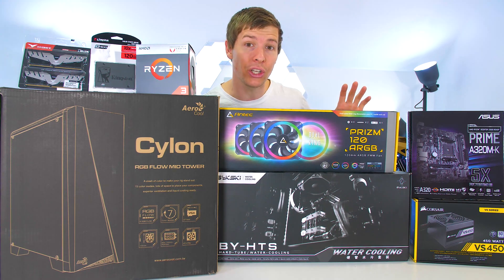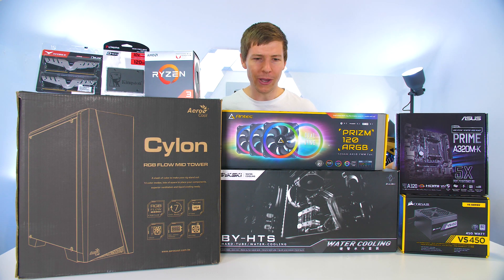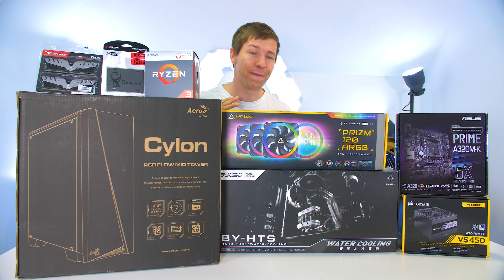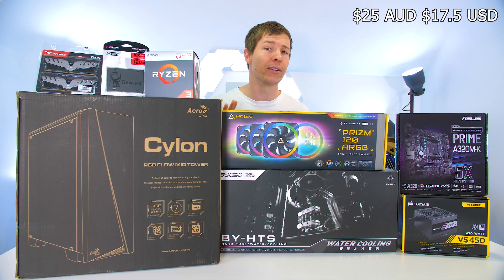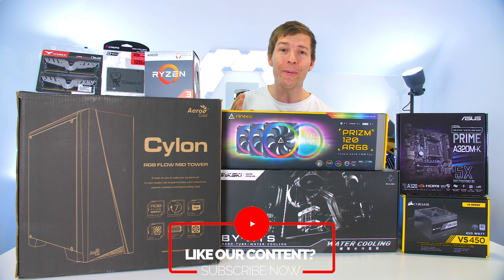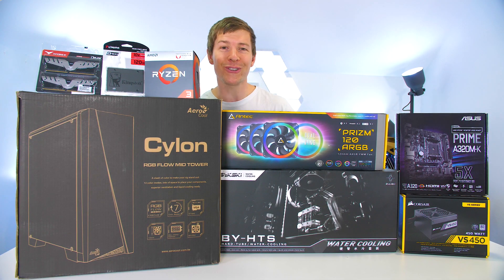Because we found the CPU so cheap, we thought we'd try and make a budget PC for the channel, make it water cooled, and customize it as well. We've also got the Antec Prism fans — we picked these up off Facebook for $25. These are normally $109 Australian dollars. They are ARGB fans and you can sync them up to motherboard software — absolute bargain.